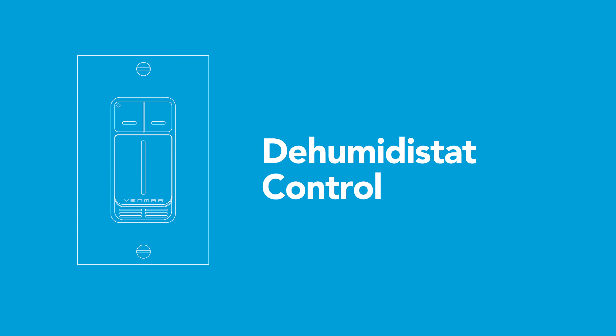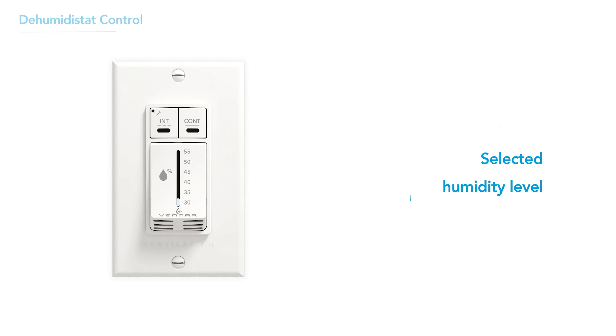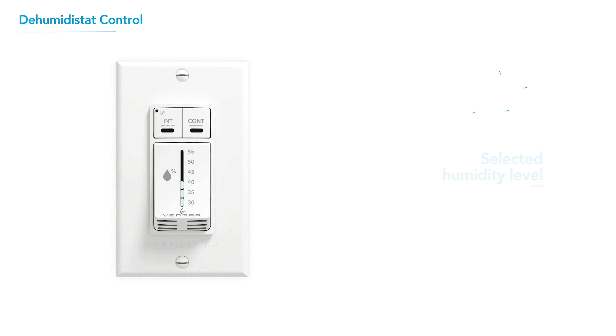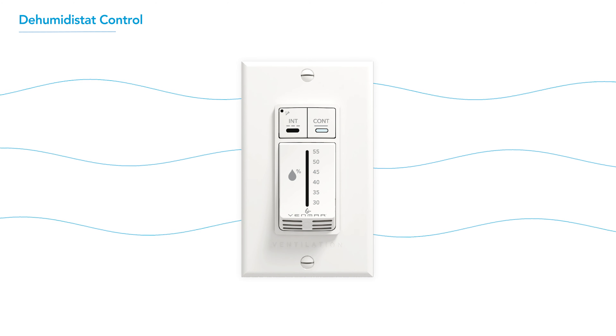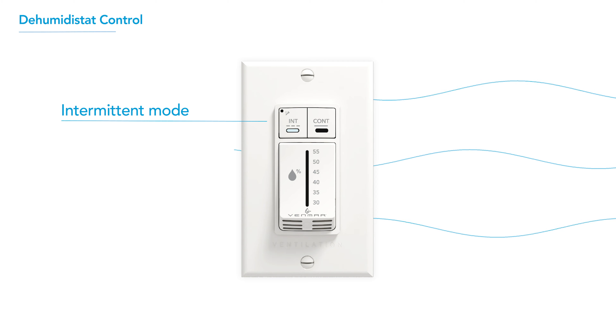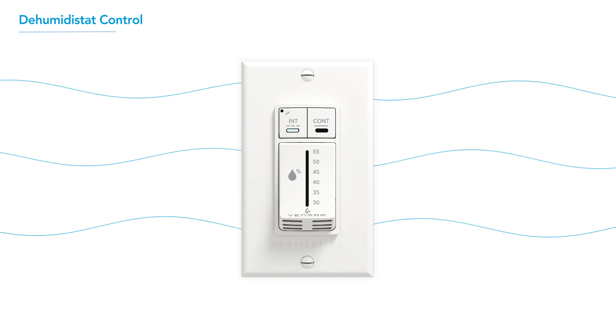Another option is the Dehumidistat control, which ensures comfort by maintaining a set humidity level. If the humidity level rises above a selected level, the unit operates at high speed until humidity returns to the selected level. The Dehumidistat can also provide continuous low-speed ventilation if humidity is lower than the selected level. It also offers the same Intermittent Mode as the automatic control while still controlling humidity — when humidity exceeds the selected level, the unit will ramp up to high speed.